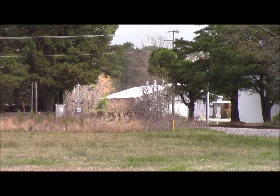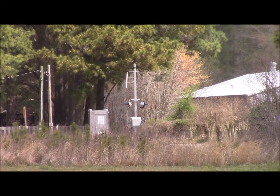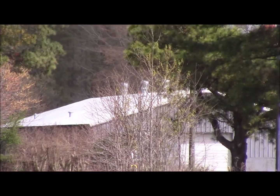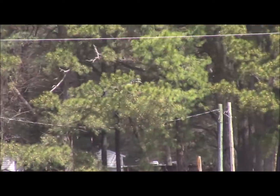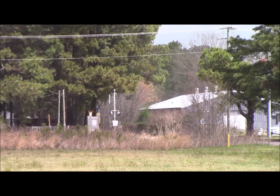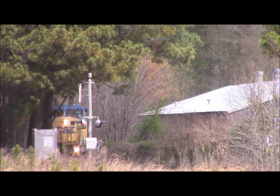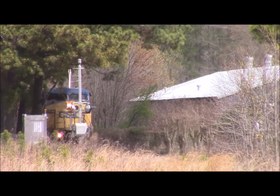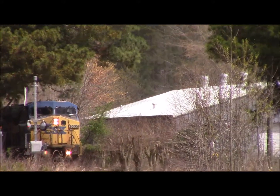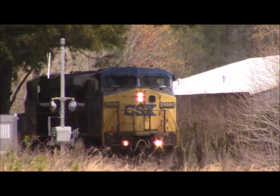He might have a ditch light that's out. You'll see him come right through the peak here in just a minute. Yeah, here it comes out of the peak now. It is a YN2 unit. I think it's a dash 9 on the point. I think it's 9005 on it.